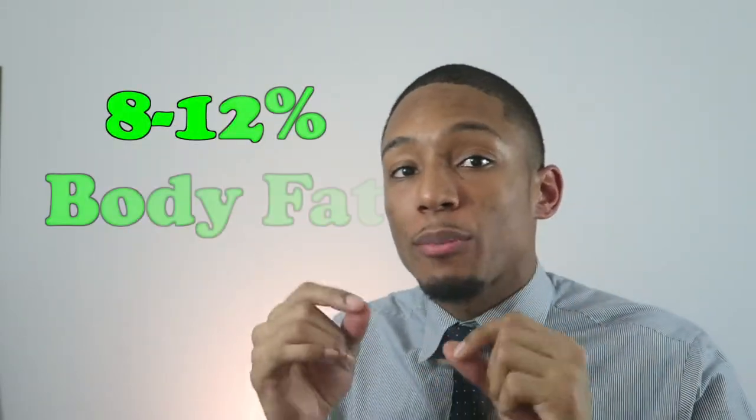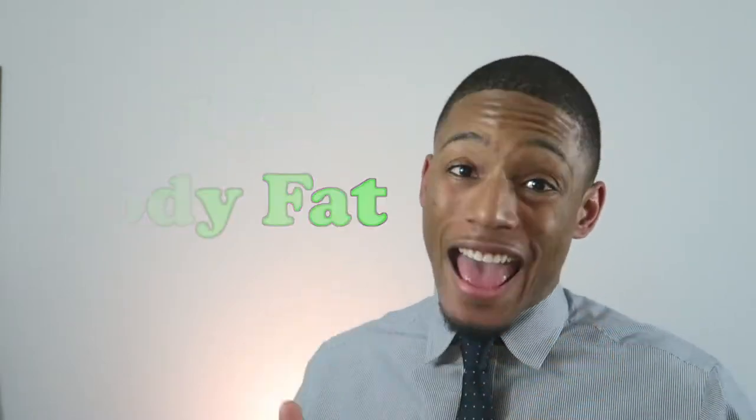Before we get to any of the steps, the biggest thing I want you to realize is when you're trying to get abs, you have to have a low body fat percentage. You could do all the ab exercises that you want to, but if you still have a belly of fat over it, you're not going to see it. Ideally you want to be between 8 to 12% body fat in order to see those abs.